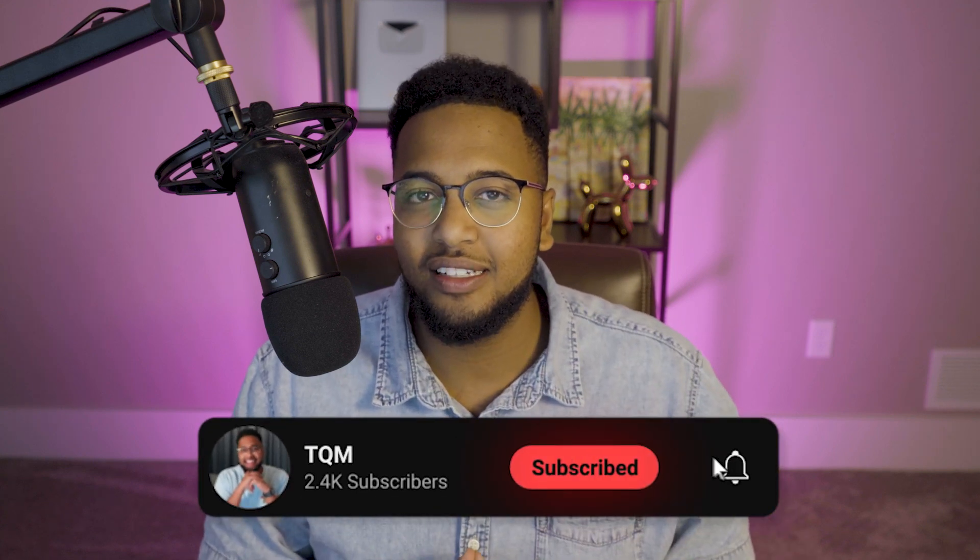Welcome back to TQM, the Quintessential Millennial channel, where we talk about all things side hustles with an emphasis on AI. If you are new around here, consider smashing the like button down below for the YouTube algorithm and subscribing to the channel. Let's go ahead and dive right into the video.